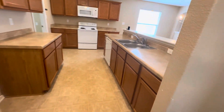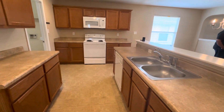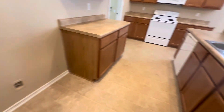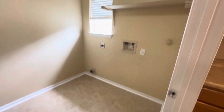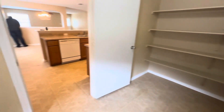Into our kitchen — expansive countertops, all matching appliances. You will need your own fridge; that's where it would go. To the left is a great laundry room and pantry. Your washer and dryer would go here, but look at this pantry — it's huge, lots of storage.